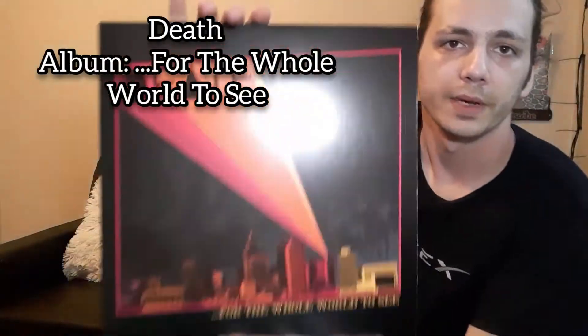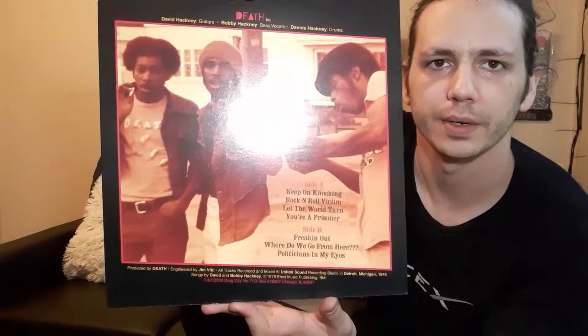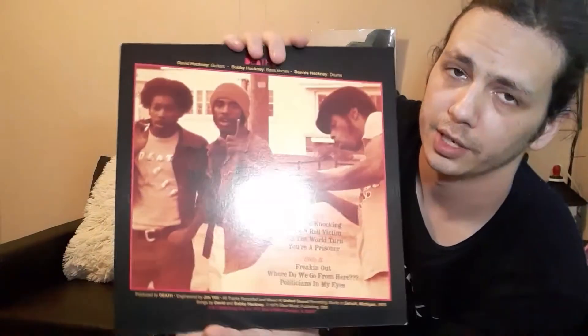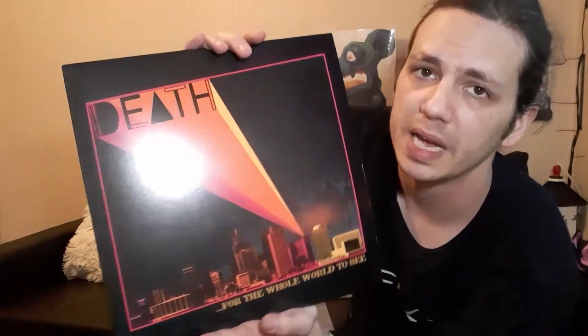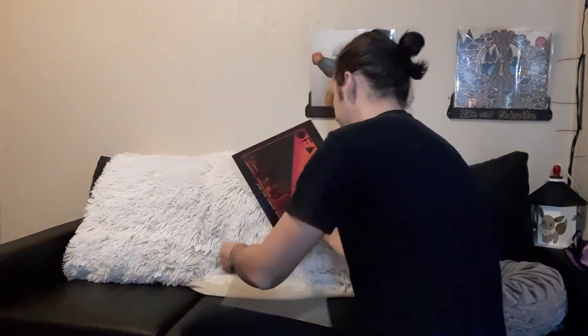Now Death — this isn't like a heavy metal or screamo band. This is three black brothers who played punk rock in the 70s. It's a killer record with awesome tracks like 'Keep on Knocking' and 'Politicians in My Eyes.' You should also watch the documentary — I'll link it below. One of the coolest stories you'll ever hear: this album basically didn't come out until 35 years after they made it because nobody wanted to put them out due to their name. Crazy stuff.